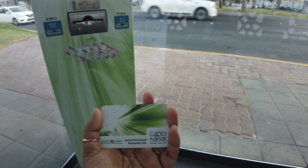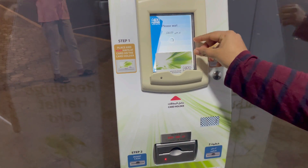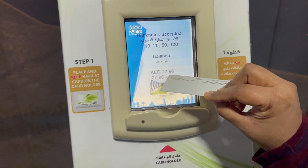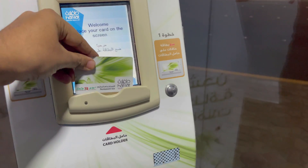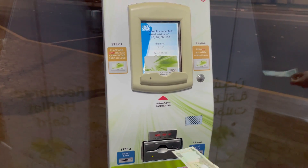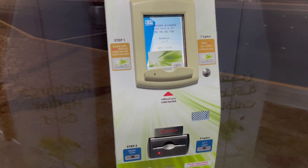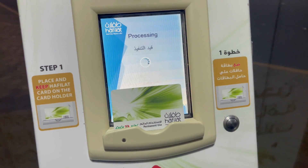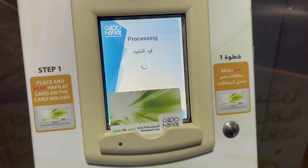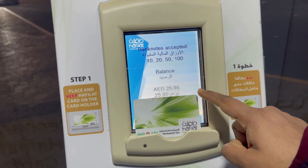If you want to reach the bus, you will tap on your phone or the card. We will recharge the card here. The machine accepts 10, 20, 50, and 100 dirhams. We will load 10 dirhams, and then we will add 25 dirhams more.